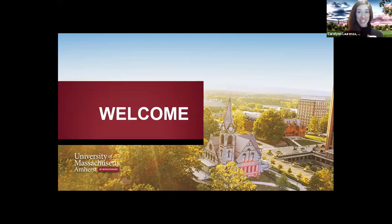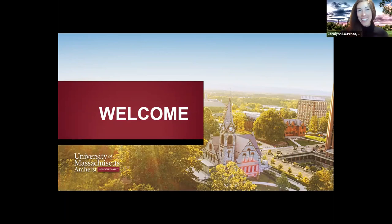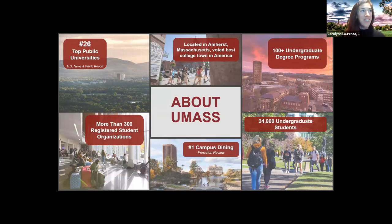I am Carolyn, coming to you from western Massachusetts, a couple of hours north of you. I'm your representative — in normal non-pandemic days I'd be visiting your school in person. Any questions about UMass Amherst, you can always reach out to me. You'll see my email address at the end of this presentation. You can also find us online.